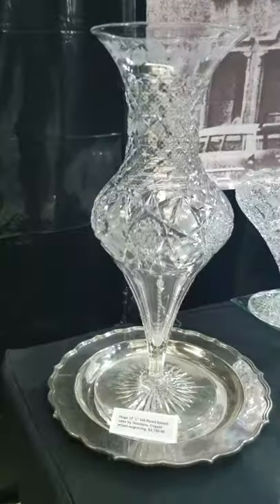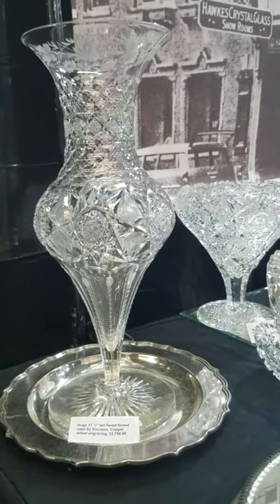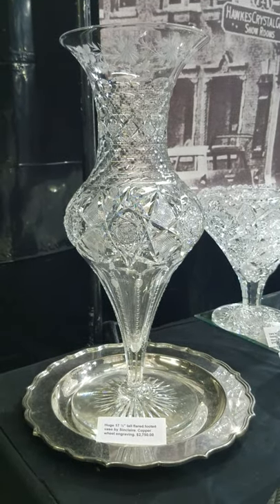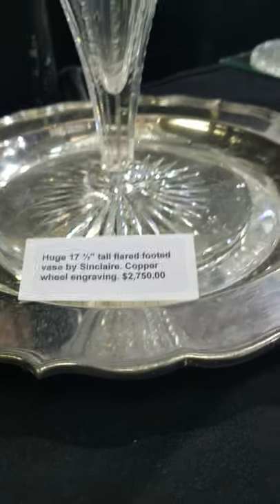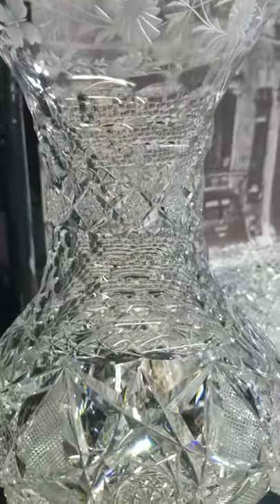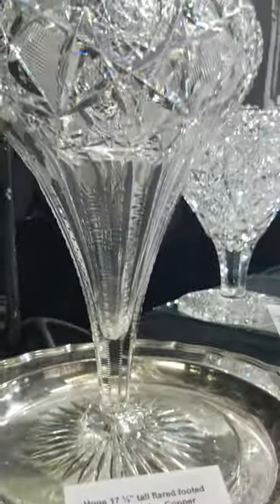Here is a magnificent 17.5-inch footed vase by Sinclair. They rarely did large pieces, but I have three really good examples this time. The price is $2,750. It's a nice combination piece — copper wheel engraving on the top, hollow diamond neck with a band of Hobstars in the neck, great geometrics on the body, and fluted and notched along the stem.